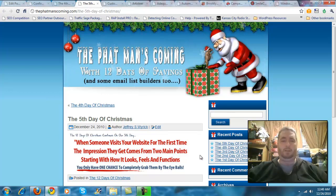I'd like you to take a moment and read over the headline on today's offer as I tell you what it says. When someone visits your website for the first time, the impression they get comes from two main points — starting with how it looks, feels, and functions. You only have one chance to completely grab them by the eyeballs. What most people fail to realize is within the first three to five seconds, if that person isn't still watching your video, reading your material, or scrolling down to check through the headlines or look at the price, you've lost them.